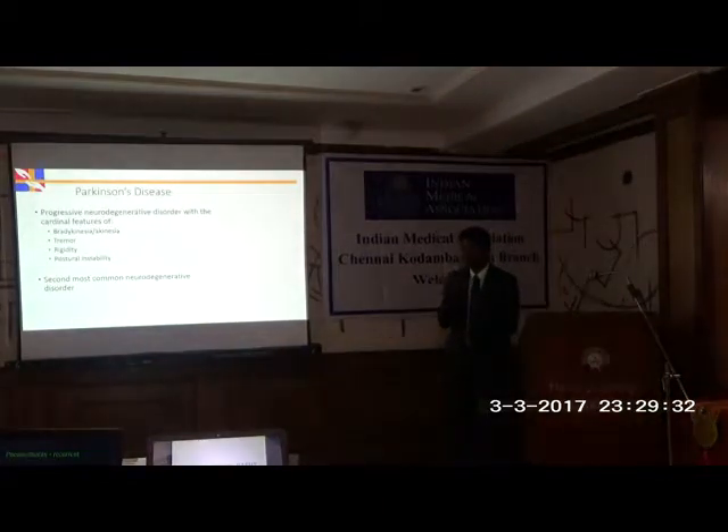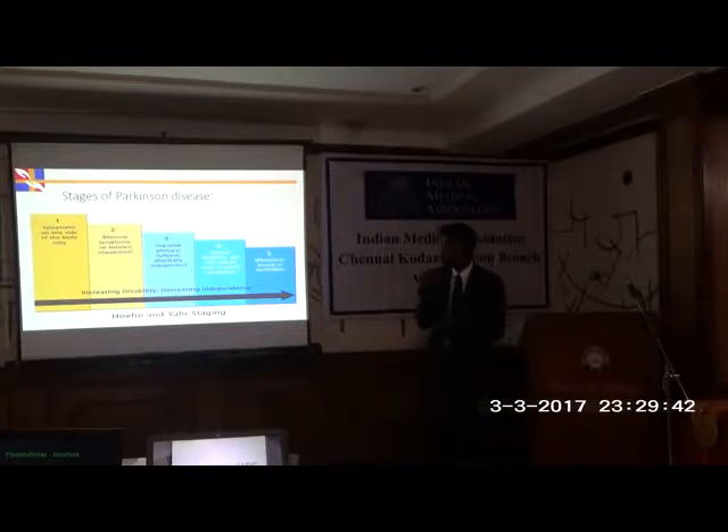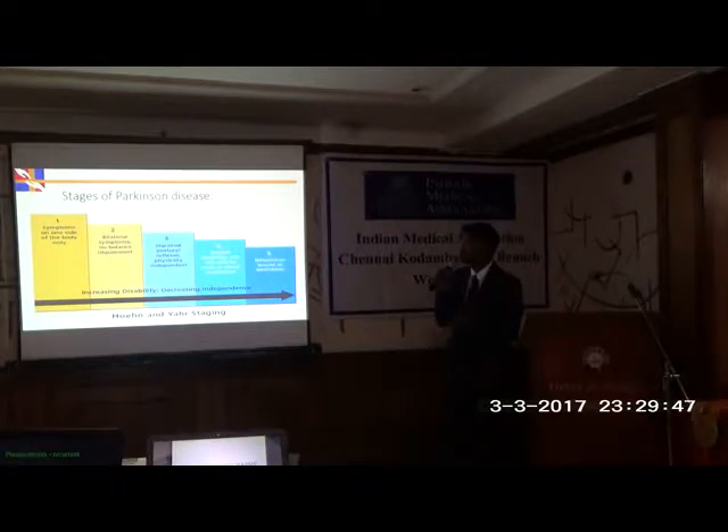Parkinson's disease has four cardinal features: bradykinesia, tremor, rigidity, and postural instability. When we talk about Parkinson's, people will ask why there should be a surgical procedure, because the moment we mention a surgical procedure for Parkinson's patients, everyone questions it.